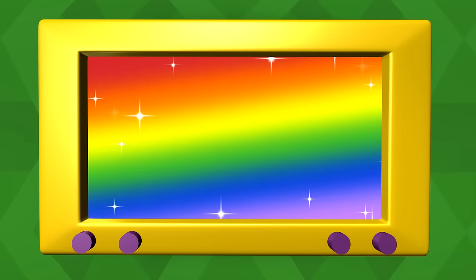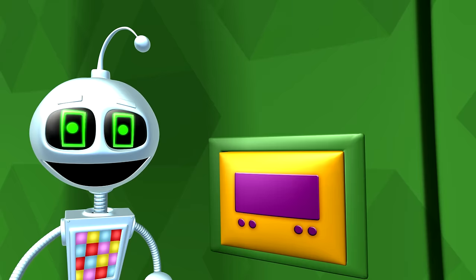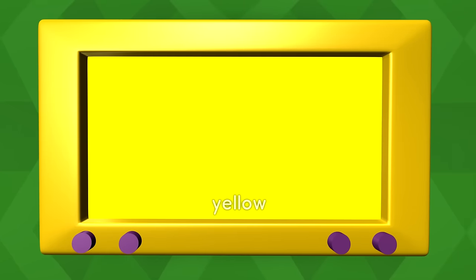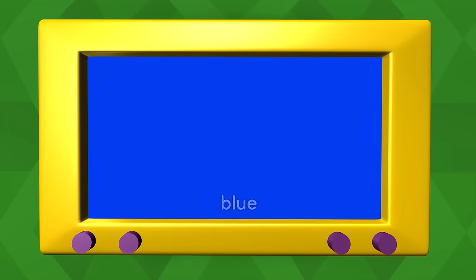The colors. 颜色. Red. 红. Yellow. 黄. 红. Blue. 蓝.